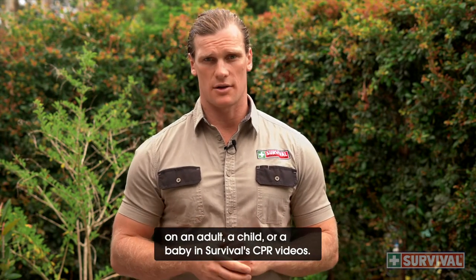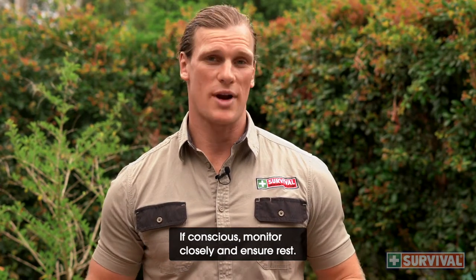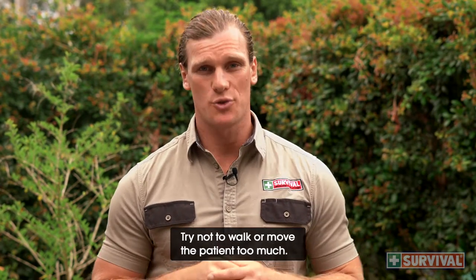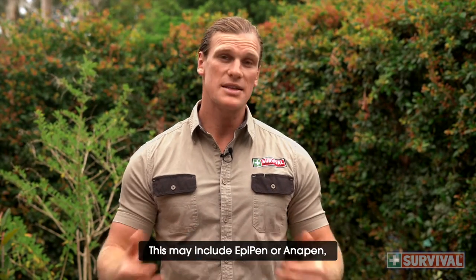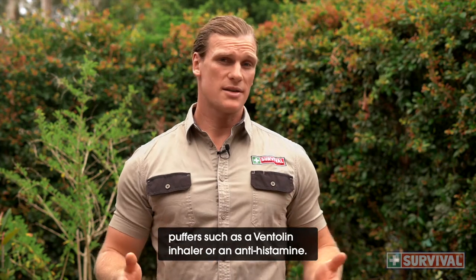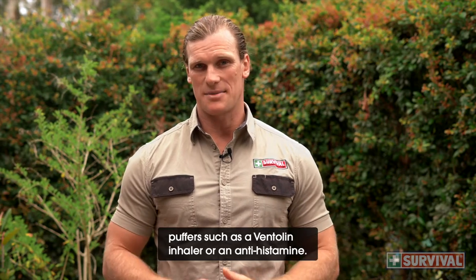If conscious, monitor closely and ensure rest. Try not to walk or move the patient too much. Administer any prescribed medication or treatment. This may include an EpiPen or Anapen, puffers such as a Ventolin inhaler, or an antihistamine.